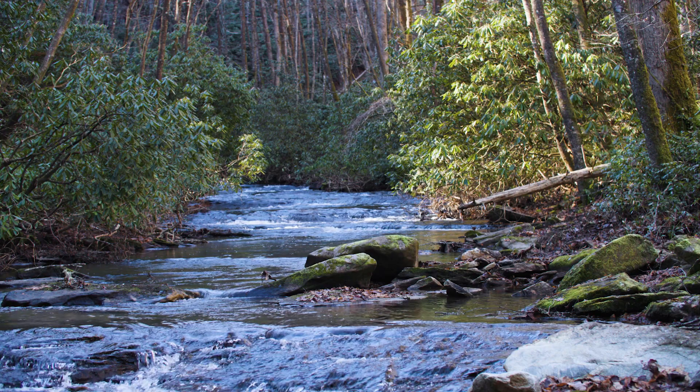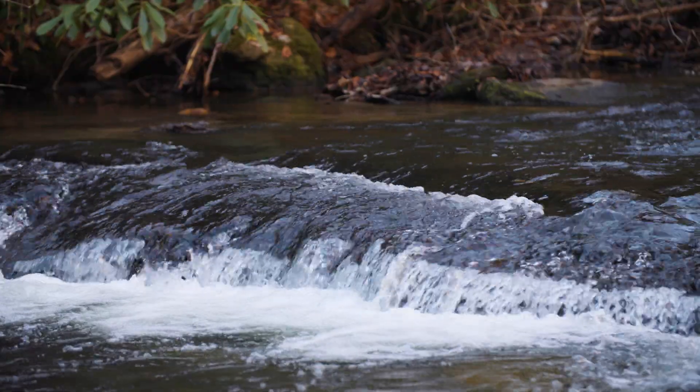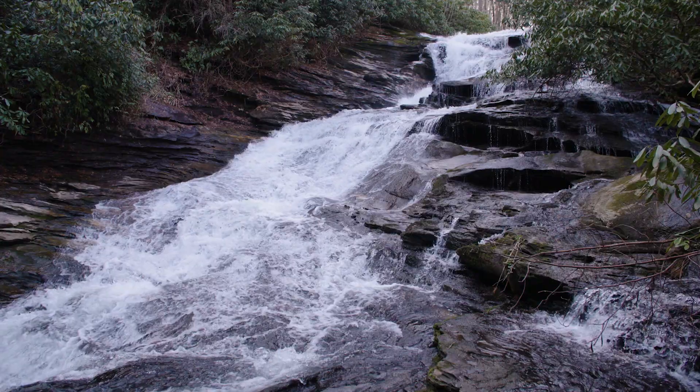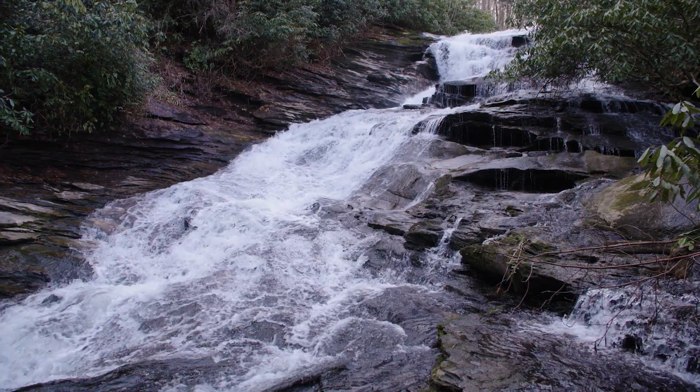Our goal is to restore Tucker Creek to what it truly is: a pristine, high mountain creek — beautiful, with healthy fish populations — a place to take our children, to take our families, to go swimming, fishing, camping, and just to enjoy the scenic beauty of it all in this very special, quiet corner of the Pisgah National Forest.